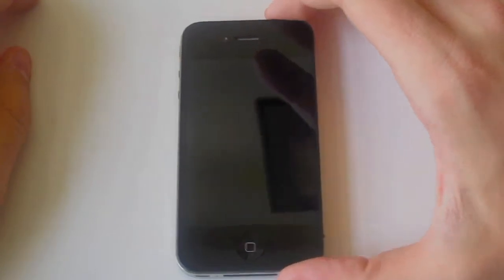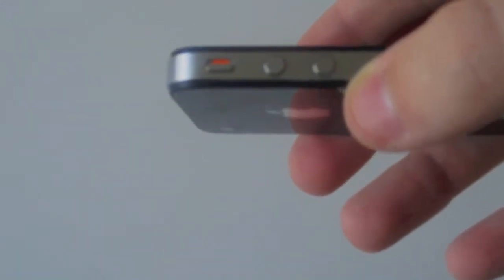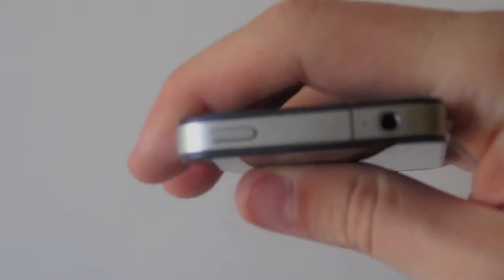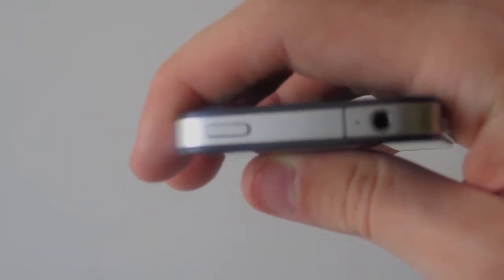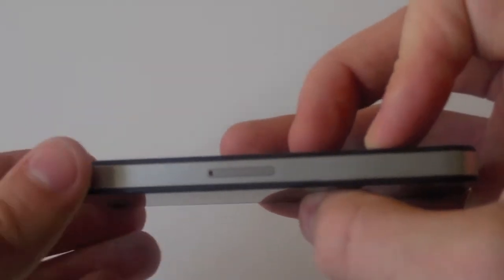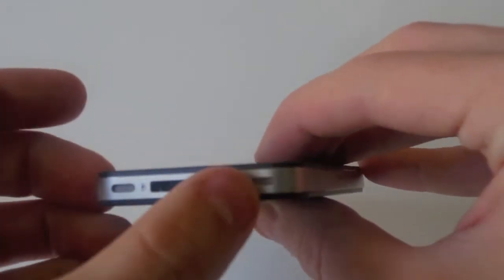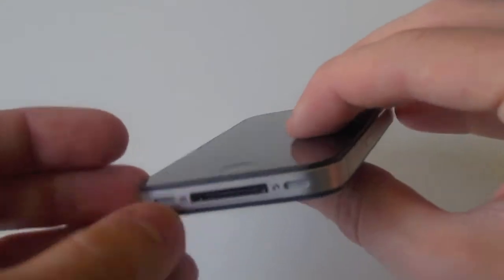Let's go ahead and just go around the body a little bit. On the front here you got the front-facing camera. Then you got your speaker on the side. You have your volume up and down and your vibrate switch. On the top you got your sleep/wake button, microphone, and headphone jack. On the other side you have the SIM card slot, your speaker, your microphone, the 3-pin dot connector, and home button.